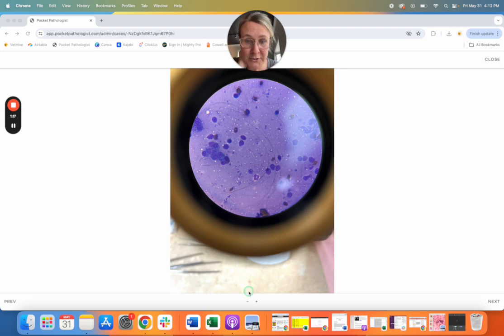So I'm looking at these pictures that were submitted through Pocket Pathologist, which is my telecytology service. And as I'm going through the pictures, I notice there's inflammation — mixed inflammation: small lymphocytes, neutrophils, macrophages. Nothing specific, but that actually fits well with what I had originally wondered if this was going to be.